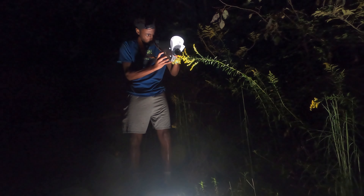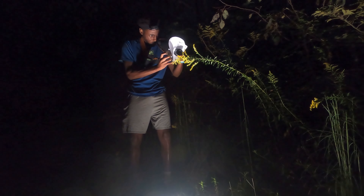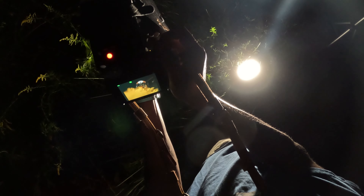A high f-stop of f20 and up will often result in poor image quality, and this is called diffraction. Diffraction is an optical element which will limit the resolution of a photo. So get to know your camera and find that range for the sharpest images possible.